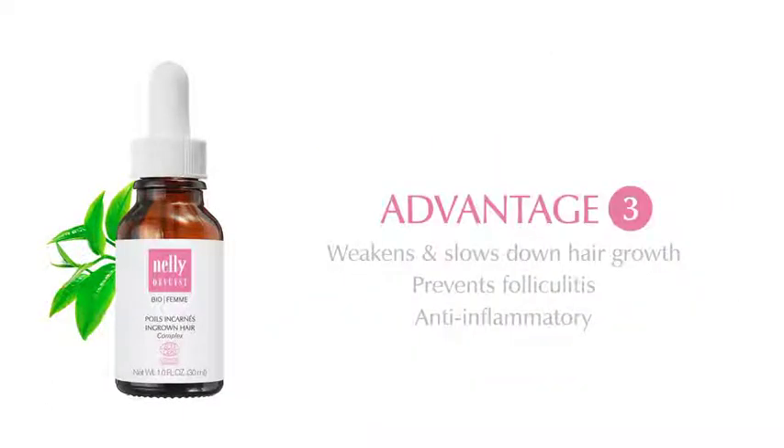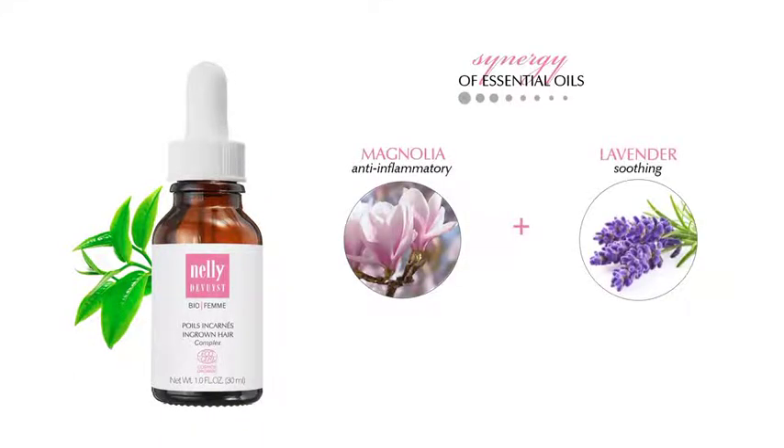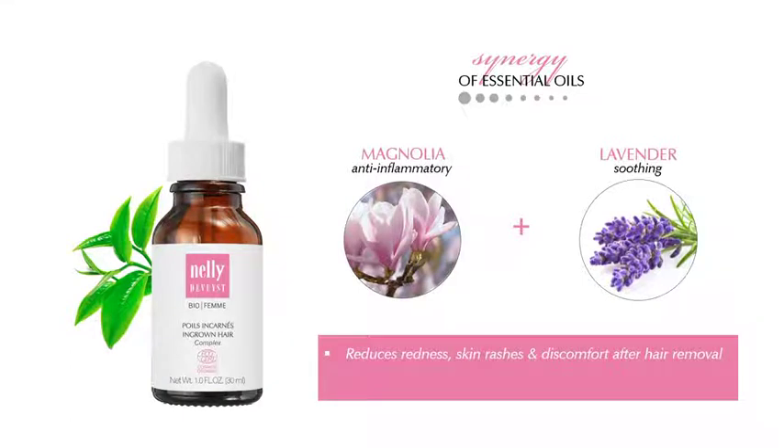Advantage number three: anti-inflammatory. The BioFam Ingrown Hair Complex contains essential oils of anti-inflammatory magnolia and soothing lavender to reduce redness, skin rashes, and discomfort after hair removal. It also helps diminish inflammation associated with ingrown hairs.